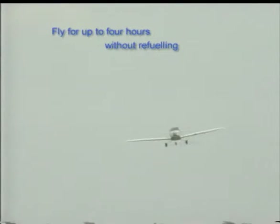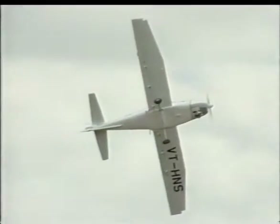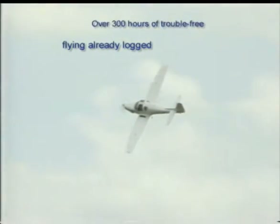Hansa can fly for up to four hours without refueling. The aircraft has so far logged in over 300 hours of trouble-free flying.